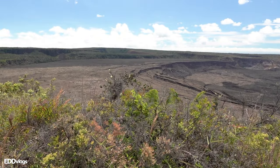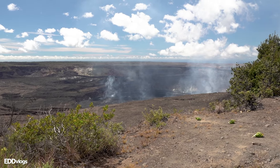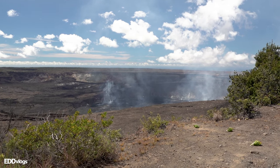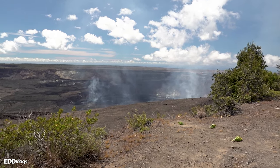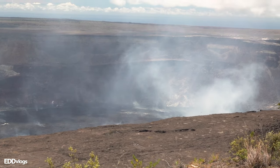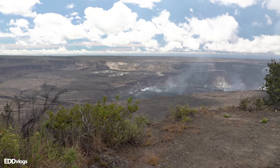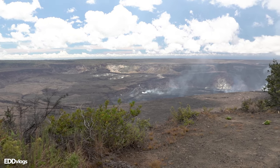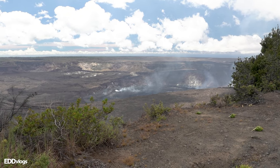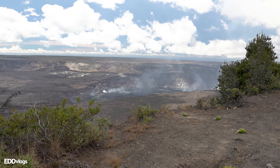In addition to the Kilauea Crater, you can also get some good views of the Halema'uma'u Crater — that deeper crater right there where the steam is coming out from. I zoomed in just a little bit so you could take a better look, but the steam is picking up and making things hard to see. It shouldn't be a surprise that this volcano is still active — there is volcanic steam and gas coming out of the Halema'uma'u Crater.